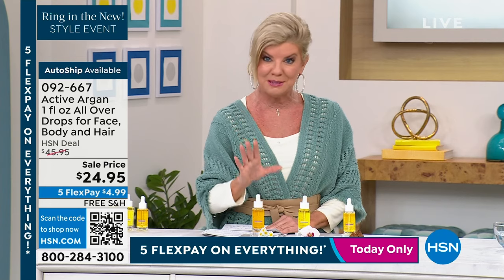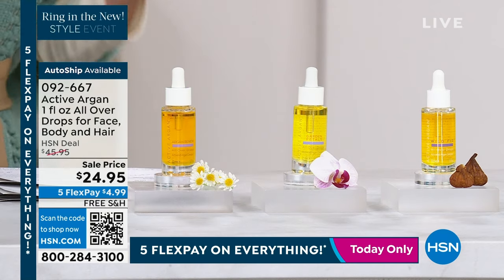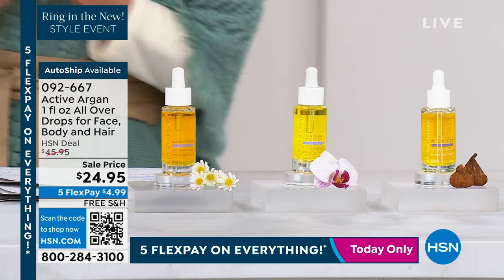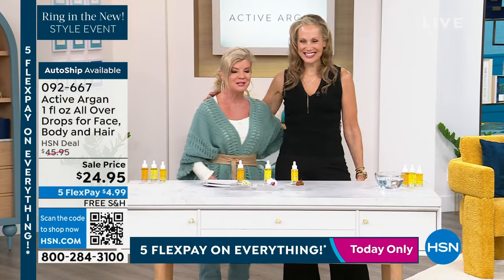Right here today, five flex payments on top of this amazing value — you're getting this home for under $5. Morgan Chick, come on in! Happy new year, sweetheart. So nice to see you. Always good to see you.